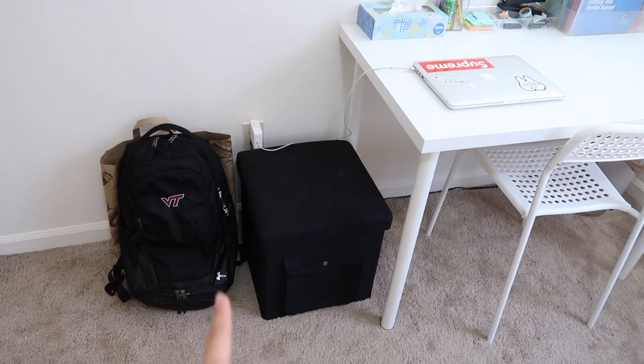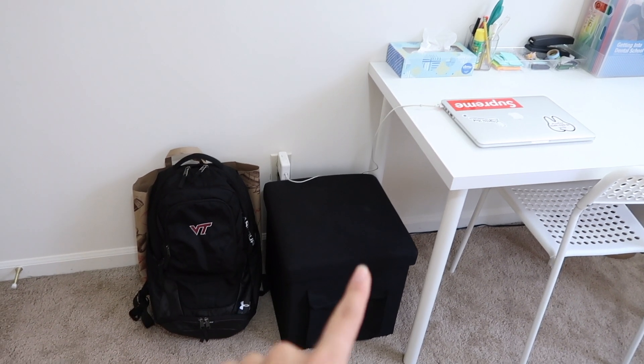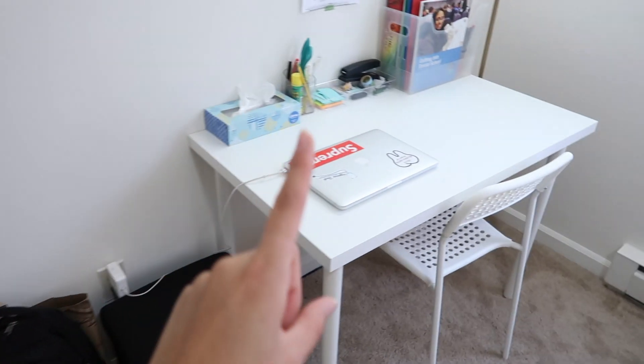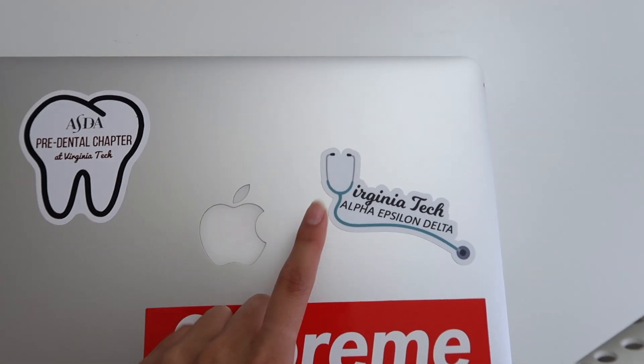You guys probably recognize this ottoman because I had this in my dorm last year as well. It always comes in handy — I just put a bunch of plugs in there and chargers and all that. I have my backpack and my food drive donations, and then I have my MacBook charging here.